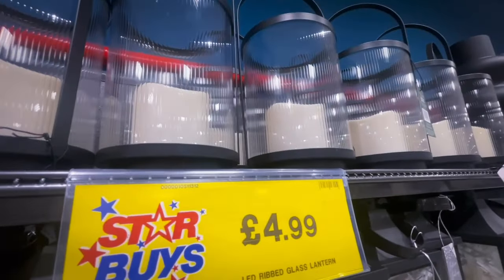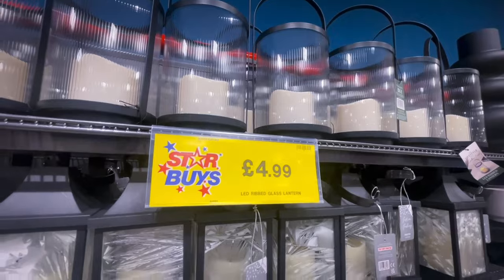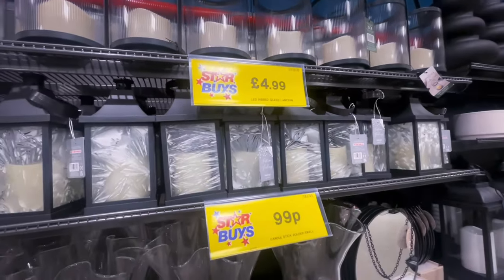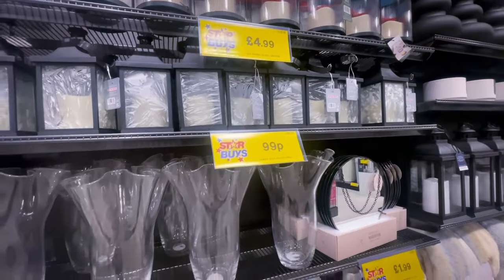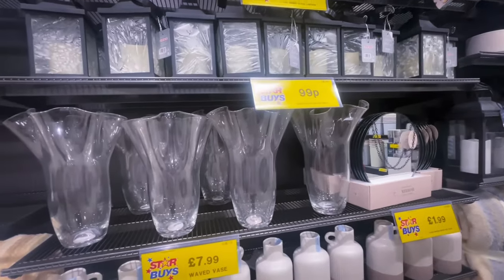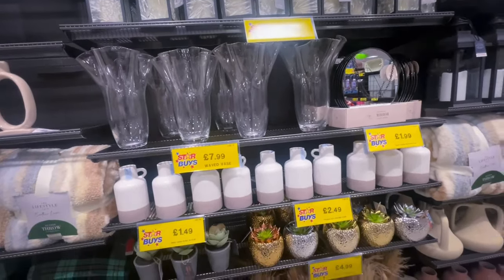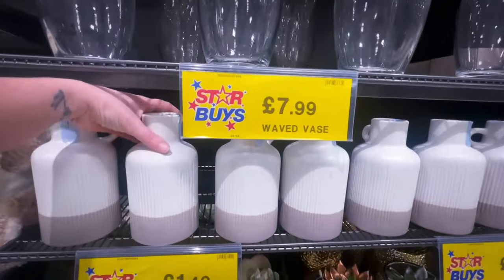I actually picked up some of their picture frames in this range as well, but I will be doing a haul on Home Bargains. I'm also going to be showing you around their Easter décor — they've started to put that out too. Then we've got some nice vases here — the glass vases were £7.99.